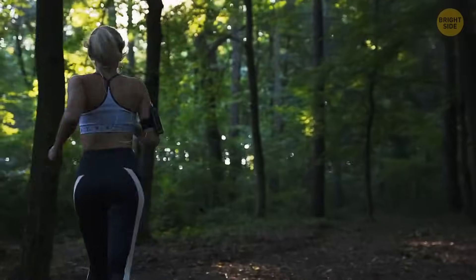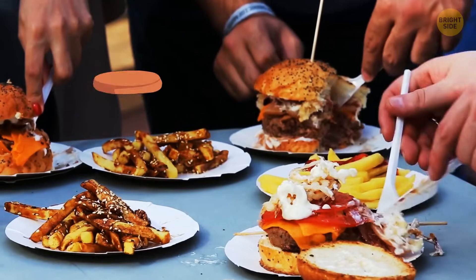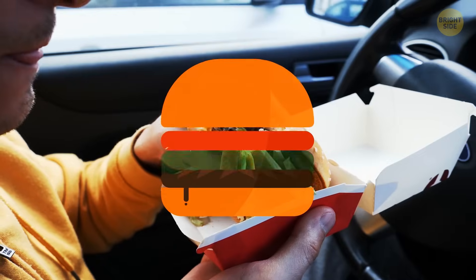Now I might be running out of excuses to start jogging. If you're one of those people who can't eat a burger without making a mess — well, welcome to the club. And second, flip it upside down. Yeah, it surprised me too.